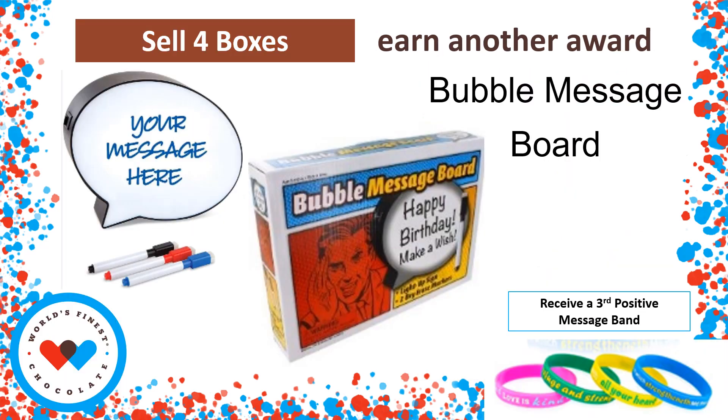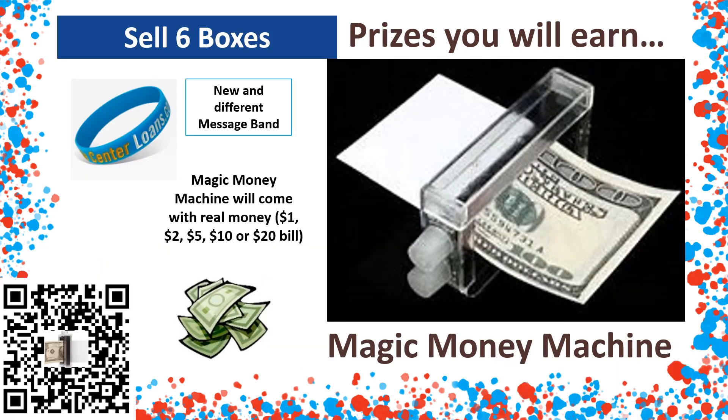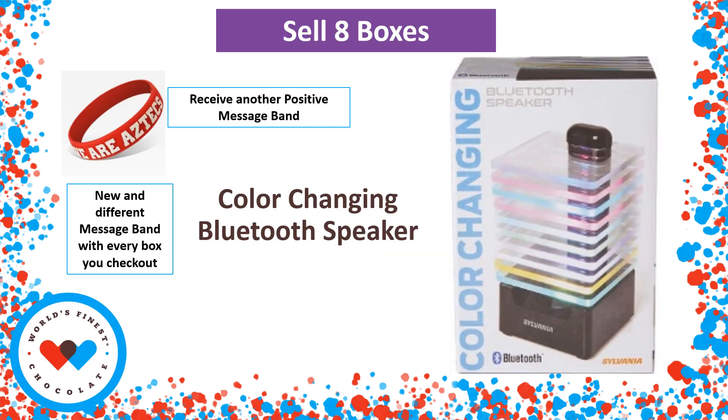Selling four boxes of chocolate gets you a bubble message board where you can light it up and write your own messages. When you check out that sixth box of chocolate, you'll receive your fifth positive message band. And at the end of the sale, you're going to receive a magic money machine to perform tricks like making real money — you'll receive real cash so you can perform your tricks. Keep collecting those positive message bands at eight cases and receive a color-changing Bluetooth speaker that is activated by the sounds of the music.